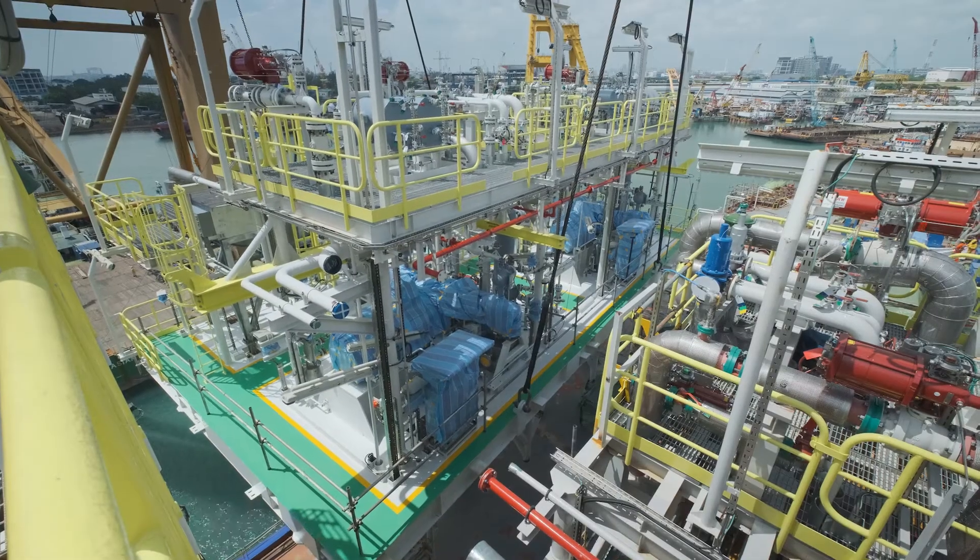And so to the next chapter for Abigail Joseph — the vessel will soon depart Singapore for its new home in Nigeria. On behalf of all of the project team, I wish our operations and FEP teams every success in operating this unit in the coming years.